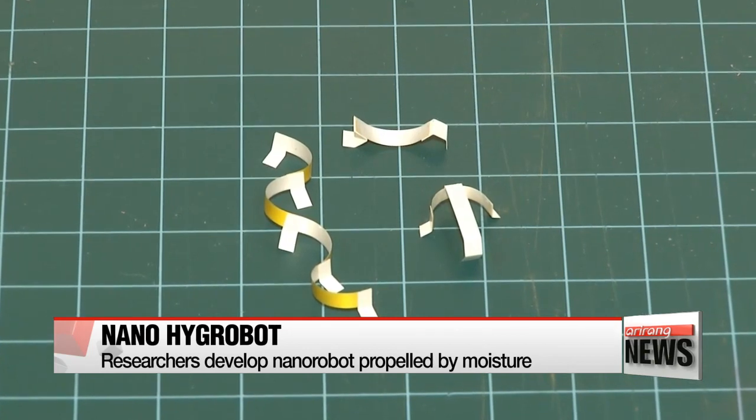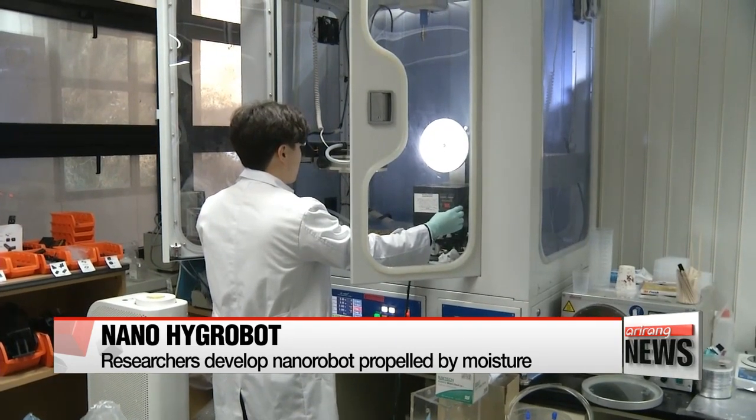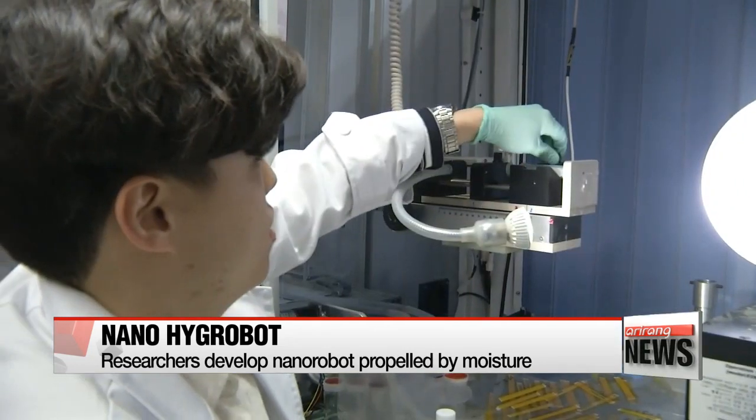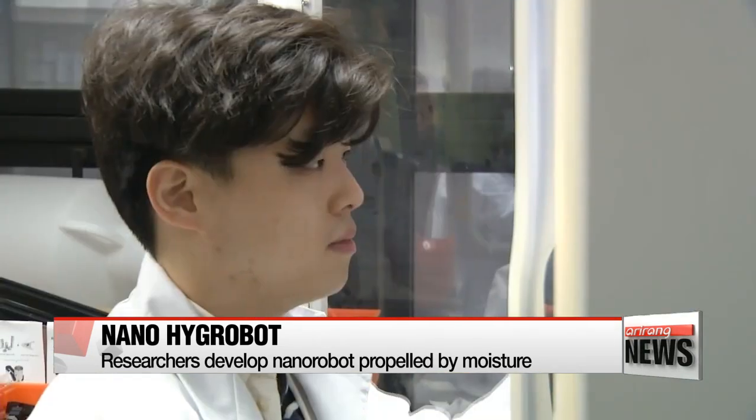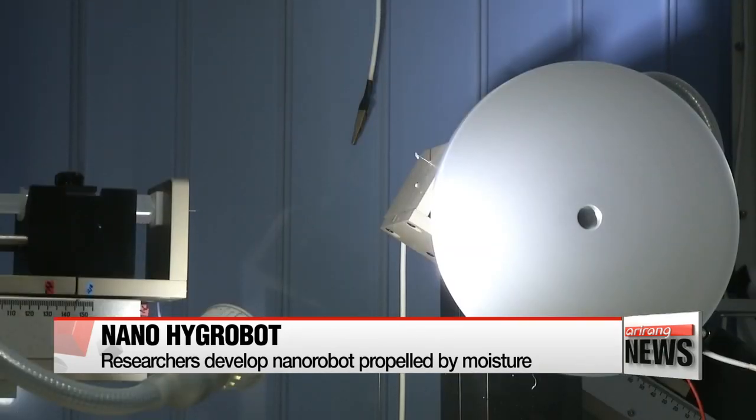What you're seeing is a mini-robot crawling forward by wriggling and twisting its body like an inchworm. Dubbed Hygrobot, it was designed and developed by a team of researchers at Seoul National University. As its name indicates, Hygrobot runs solely on water or the humidity in the air.